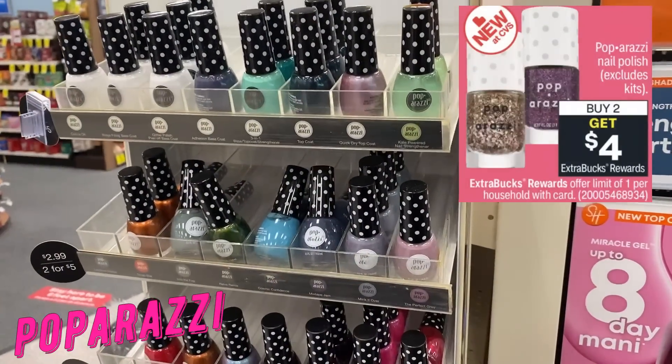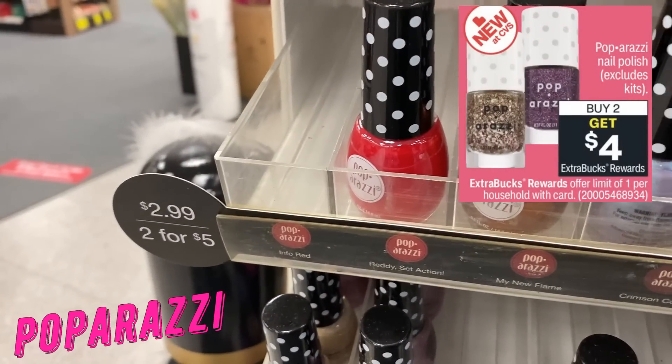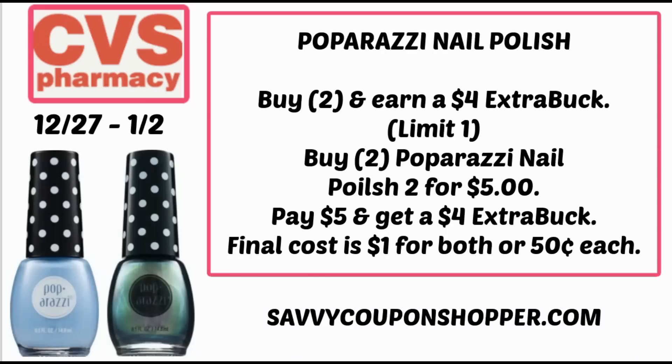First we're going to start with Paparazzi. The deal is back this week at buy two, earn a $4 Extra Buck — limit of one. Grab two of the nail polishes regularly priced at $2.99 each; when you purchase two, they ring up two for $5. You'll pay $5 and get a $4 Extra Buck back, making them both a dollar or just $0.50 each. There are CVS CRTs floating out there like the dollar off five, which would make both completely free, so keep your eyes open and pair your CRTs with your deals.